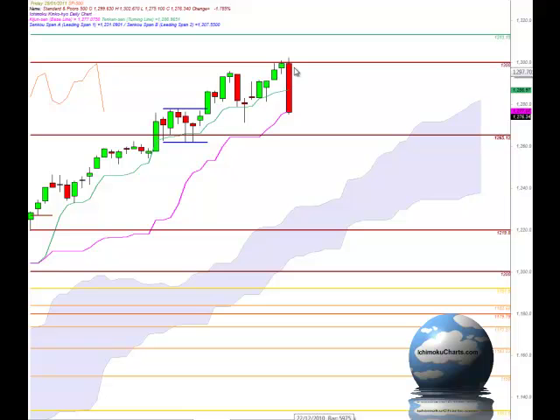We've had price rejection from 1300, the round number, for the third day in a row now, and a significant amount of rejection from there today.